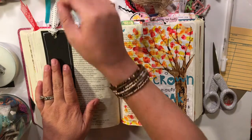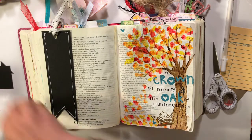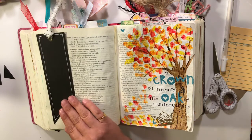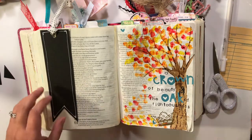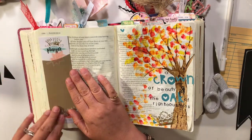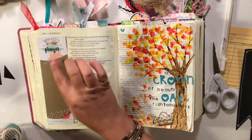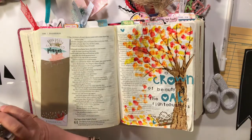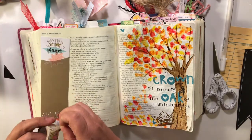Now I'll show you how to attach a tip-in, because that can be a tricky part. I'm going to use washi tape. I want the tape hidden on this side. I added stickers and a crown to this tip-in — some little gold rub-ons — so it's really pretty. I'll use this washi tape to attach it.